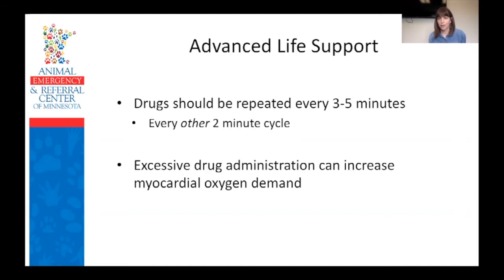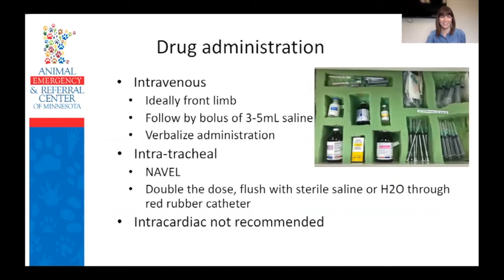Regarding intracardiac epinephrine — there was a question about whether we ever recommend giving it intracardiac. We're going to talk about that in just a minute. Drug administration: if we're able to get venous access in these patients, that's ideal, and what you want to aim for is a front leg, because getting a catheter in a back leg —